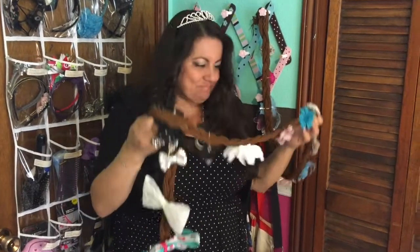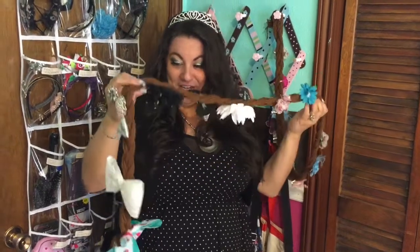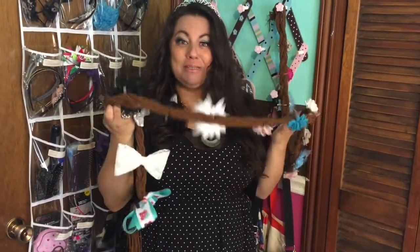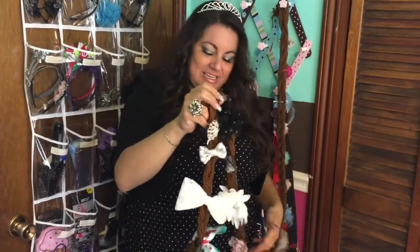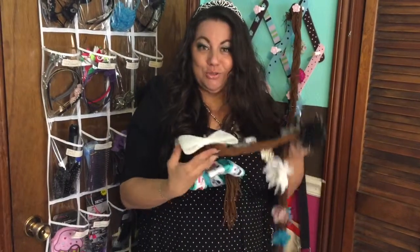Hey Rapunzel and my sparklers — it seems that Rapunzel got a little frustrated with her hair because of all the hair accessories and she kind of lopped it off. Well, I'm sure she's still just as cute. But anyway, I'm going to show you how you can manage all of these hair accessories without getting frustrated.